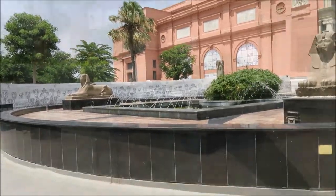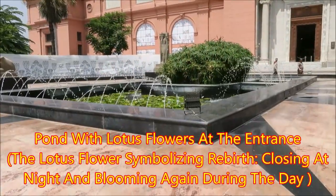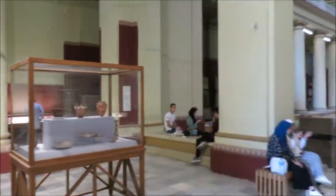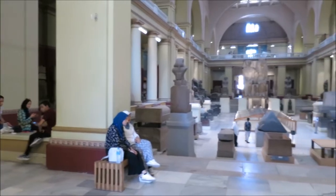Nice. There's the lotus, and there are the lotus flowers opened up. We're inside the main entrance of the old Egyptian Museum.